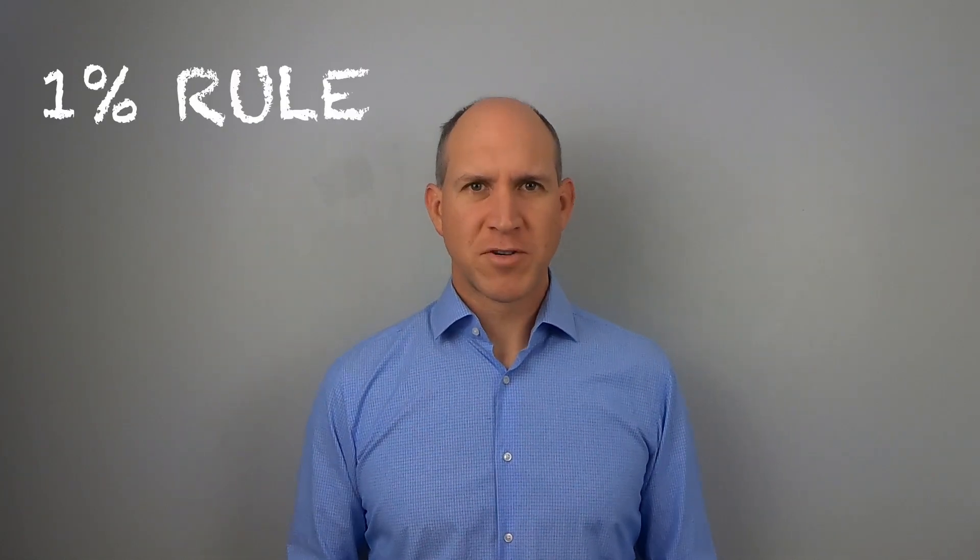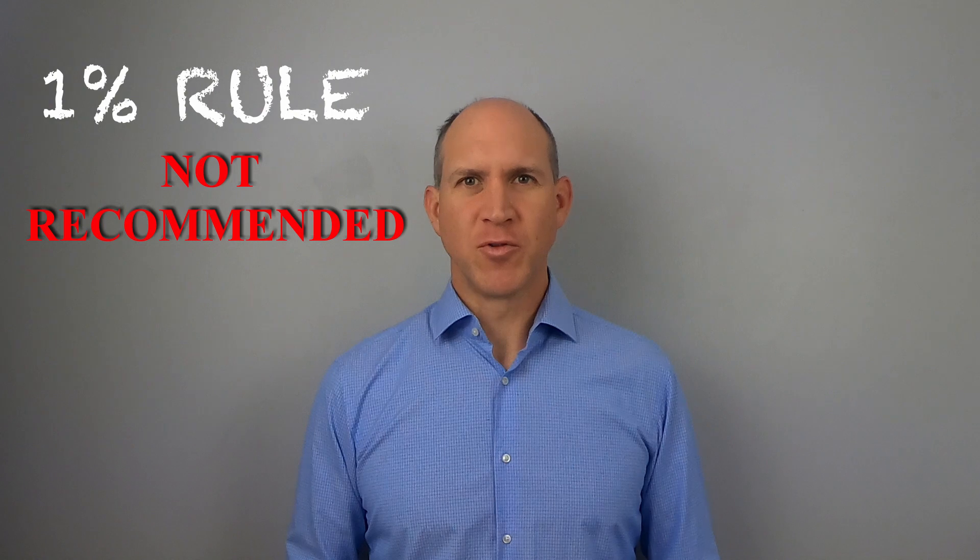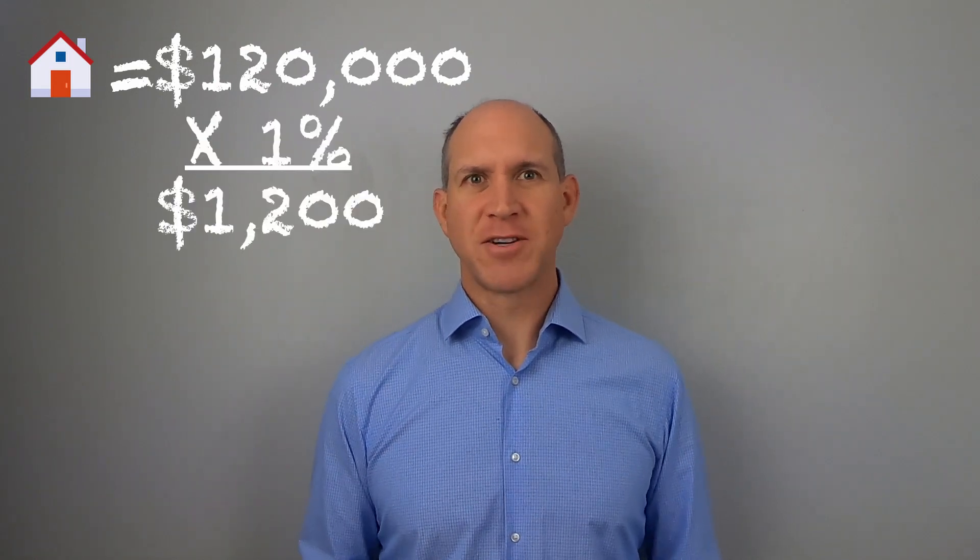Let's start with an often repeated rule of thumb: the 1% rule. The way you use the 1% rule is your rent needs to be at least 1% of the property value. So if the home or apartment treated as a condo is valued at $120,000, then you'd charge at least $1,200 per month. I would caution you that in my opinion, this rule and other similar ones are way too generic, and personally I wouldn't use it for any decisions. Nothing beats doing actual research in your market, and I'm going to explain some of the ways I recommend you do that research.